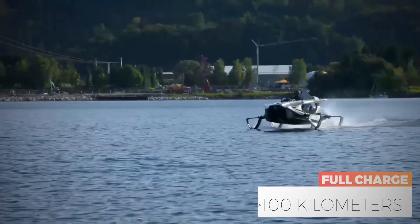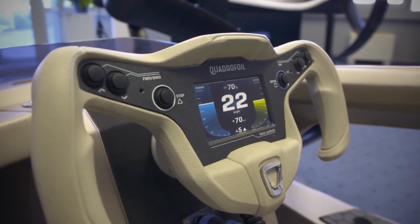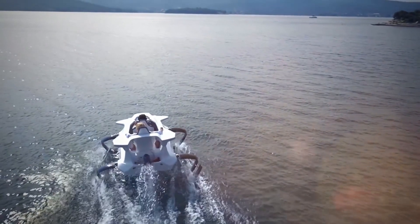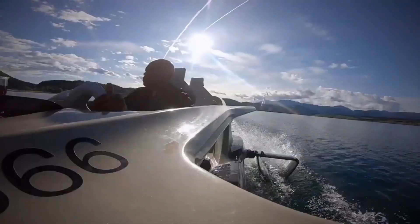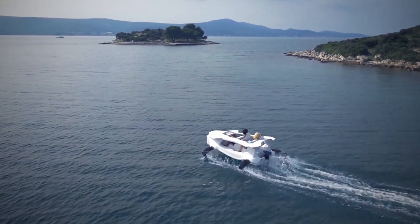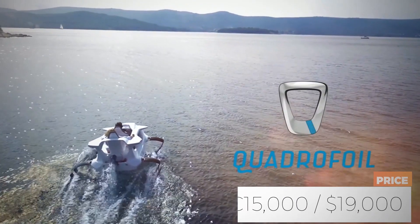A full charge can get you up to 100 kilometers and only takes roughly three to four hours to fully charge again using a standard 110-volt or 220-volt outlet. Each of the Quadrifoil models has a user-friendly interface that guides you through your journey while driving. As soon as you enter your pin, the interface will give you real-time updates about the route you have opted for. To get your hands on this futuristic sports car of the water, expect to invest roughly 15,000 euros or about $19,000.